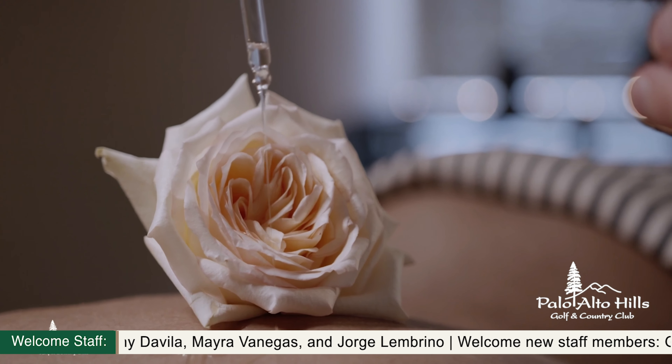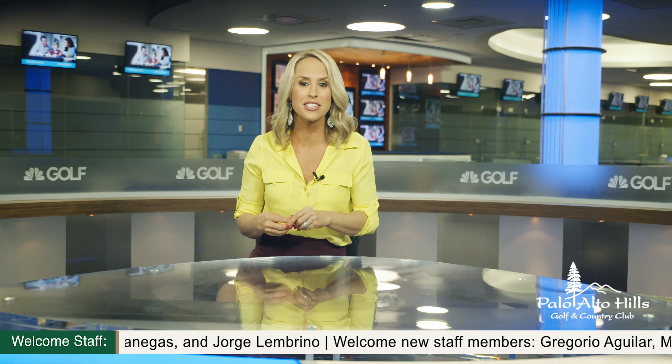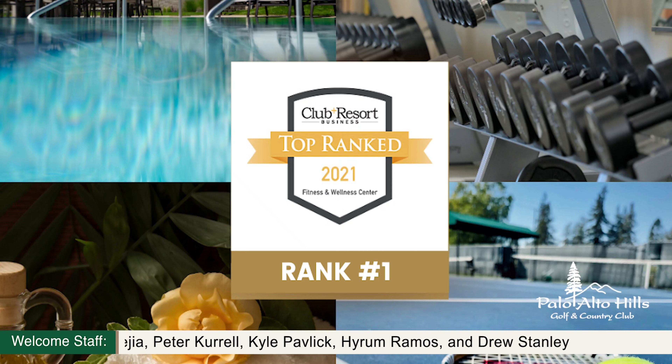Next up, the celebration we have all been awaiting: the grand front nine reopening. With tee sheets officially set to open on Saturday, May 22nd for the full 18, we are inviting you right now to join us the night before in a complimentary ribbon cutting ceremony accompanied with drinks and hors d'oeuvres.